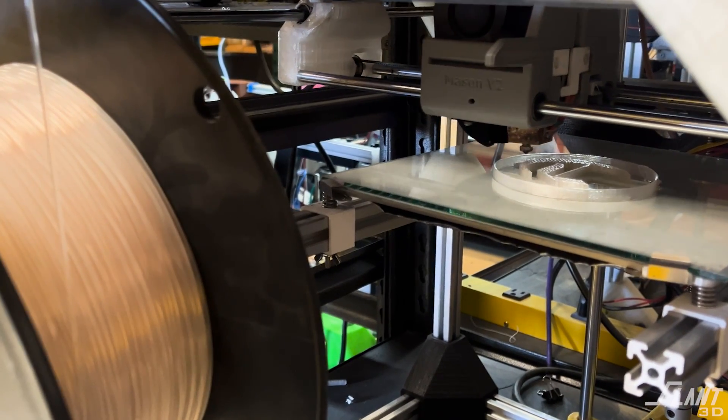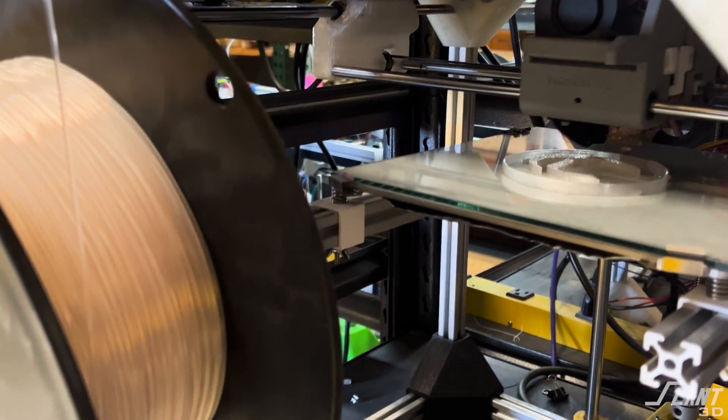If any of you out there build any of these applications — or really any application on the API — please send it over to us because we would love to feature it on this channel. Showing everybody what can be done with 3D printing is the entire point of this channel, and sharing what you're creating with access to giant print farms is something we're absolutely happy to do.